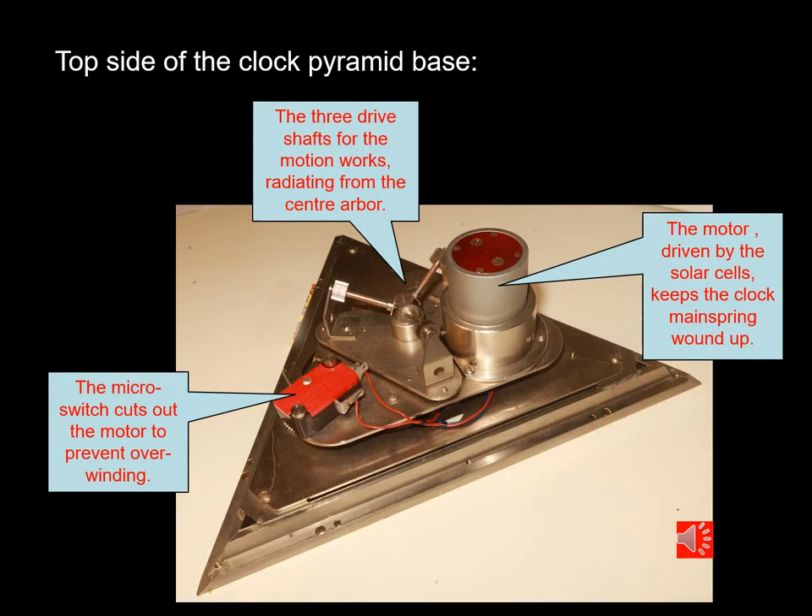Here we can see the top side of the pyramid base. We can see the motor driven from the solar cells which keeps the mainspring of the watch movement fully wound. We can see the three shafts radiating from the center shaft, each going to one of the dials to operate the motion work, and the micro switch which is operated to prevent overwinding of the mainspring.